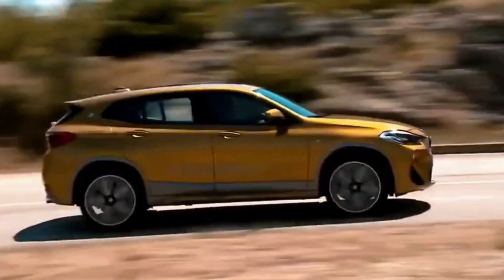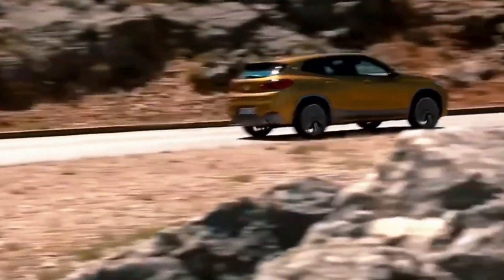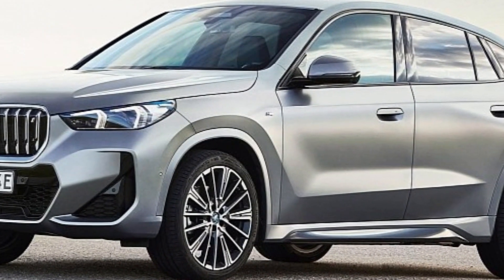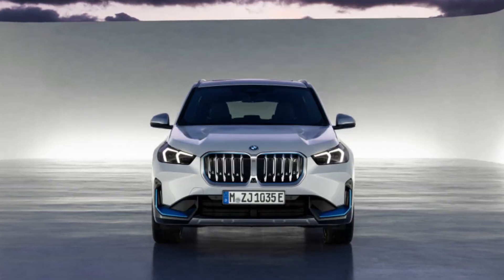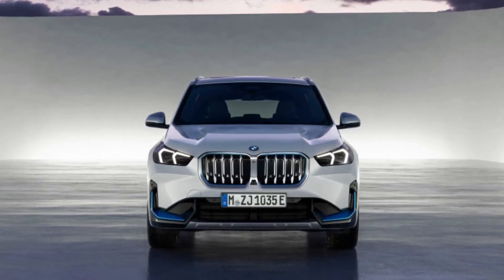The X2 is an all-wheel drive SUV, but it's not designed for serious off-roading. If you need an SUV that can handle rough terrain, you may want to consider a different model, such as the Jeep Cherokee or the Subaru Forester.